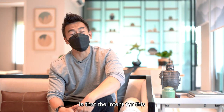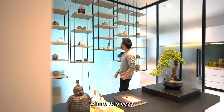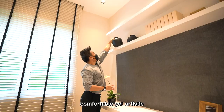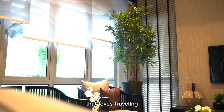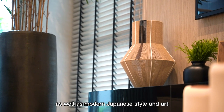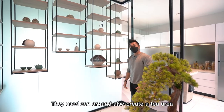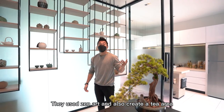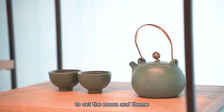What I can observe is that the intent for this show unit is for a Japanese kind of feel, where it is cozy, comfortable, yet artistic. I think they designed it for a homeowner that loves traveling as well as modern Japanese style and art. The overall look is clean yet artistic. They used Zen art and also created a tea area with a display of Japanese tea sets to set the mood and theme.